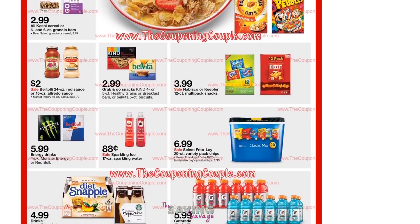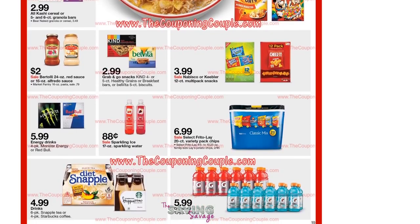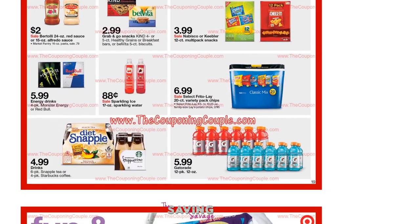Bertolli is going to be a really good deal at Target, so clip your Bertolli coupons. Those are going to come out in this week's insert — the 3/26 insert had $1.50 off of two. That makes each jar of Bertolli $1.25, which is a really, really good deal.